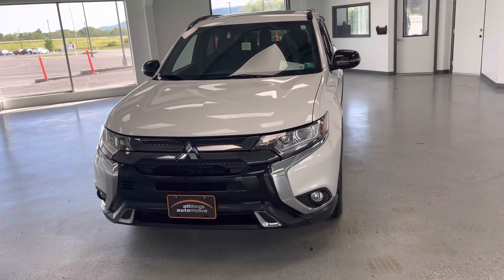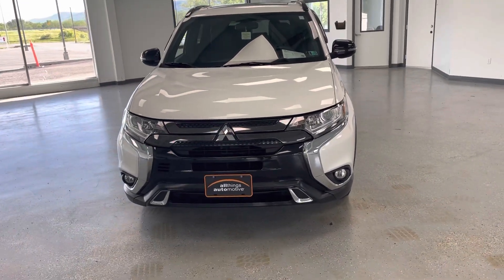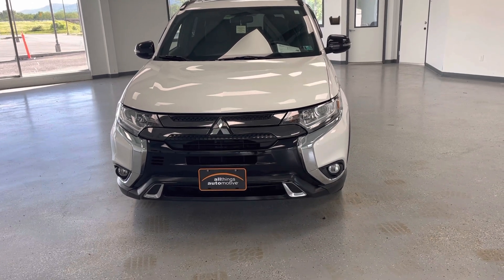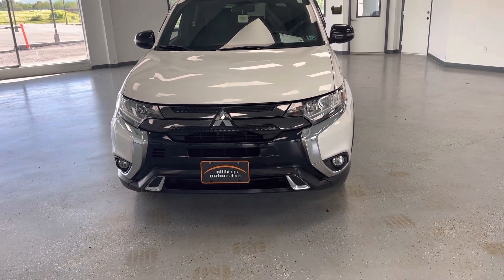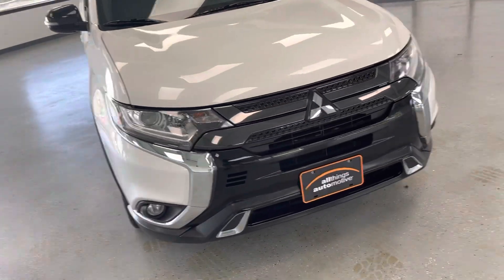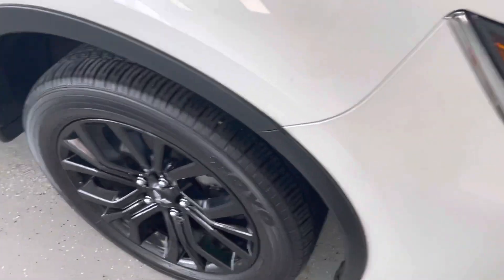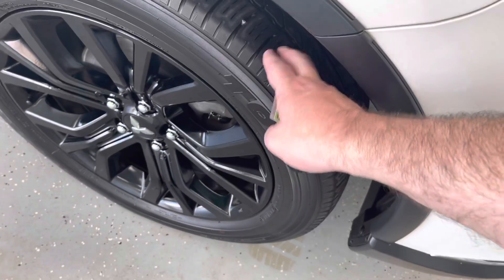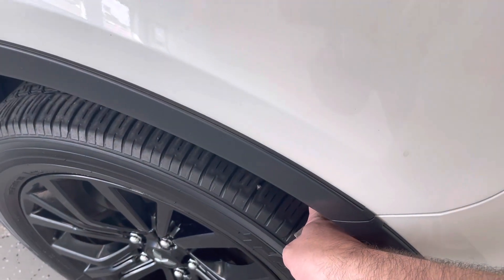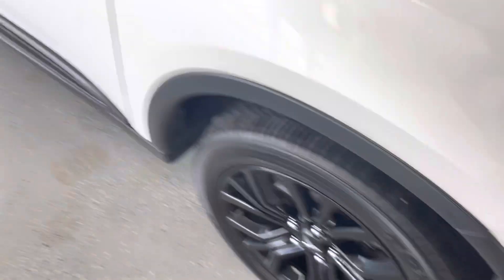Starting at the front, you can see a really sharp-looking black grille, kind of graphite carbon grille area there. You also got some chrome accents on the upper lower bumper fascia. Good-looking front end. You can see we have the high-intensity headlamps with the LED fog lights integrated in the lower bumper fascia. Coming around to the side, the next thing you'll notice is we got the black big 19-inch alloy wheels here. Tires are in good shape, probably 50% wear left on those.